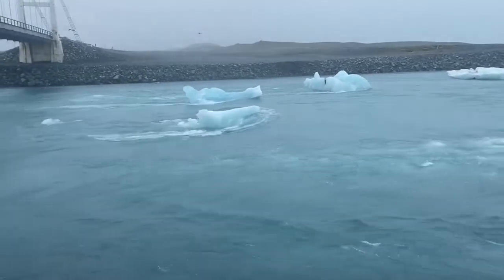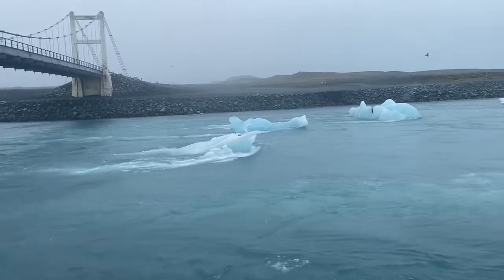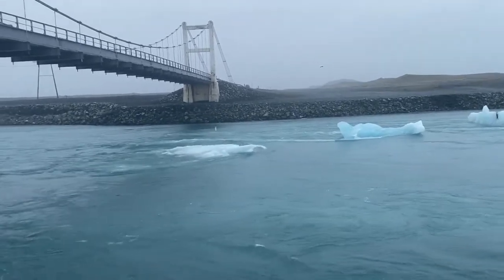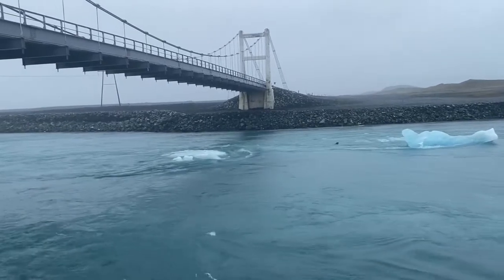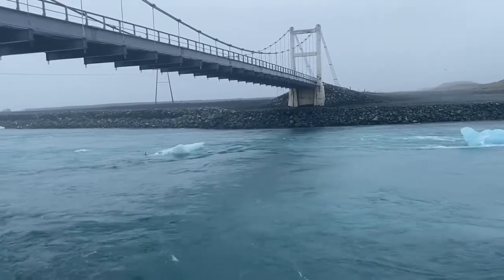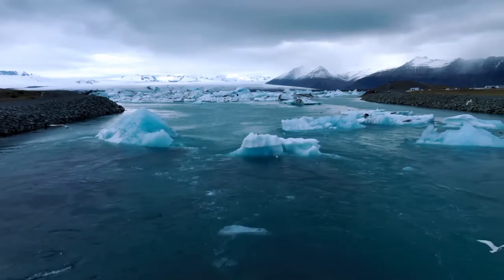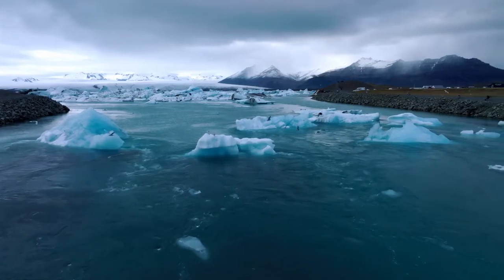Most visitors will wander along the end of the lagoon, admiring the icebergs as they move and float downstream in the swift flowing currents. Parking at Jökulsárlón Lagoon is free. There are public toilets, a small cafe, and a ticket office for boat tours.